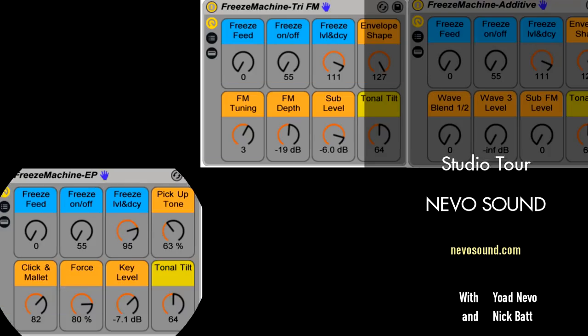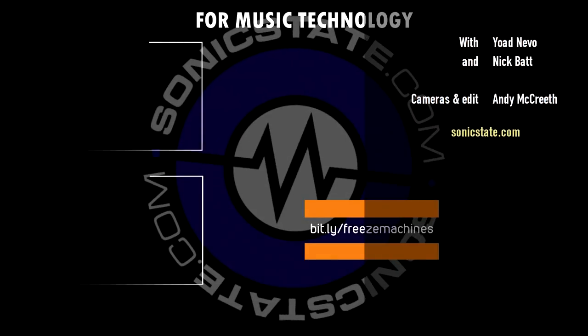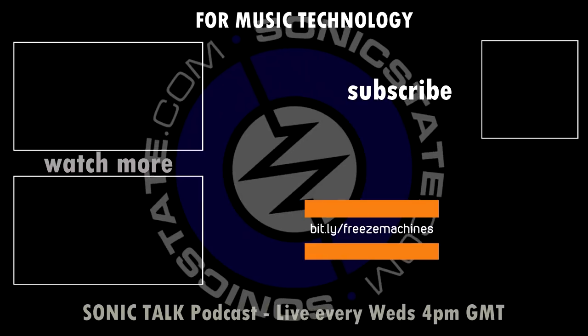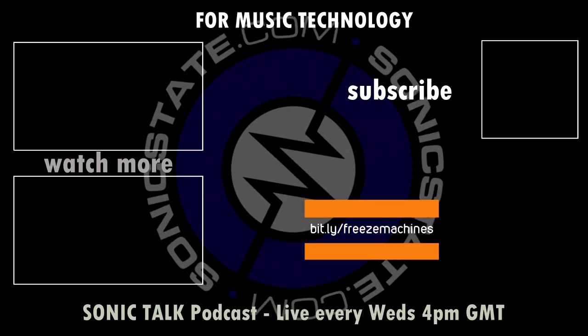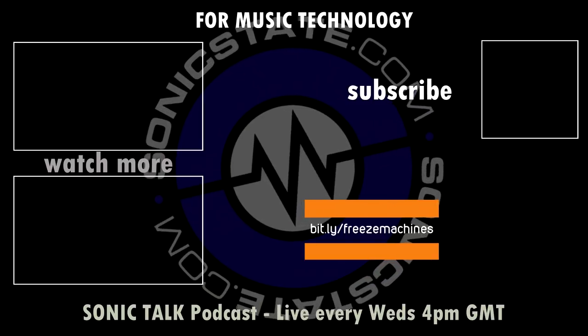Yoad has shown us around the studio. We're going to do another piece on how Logic integrates with all of these synthesizers, but that will be in another part. So at this point we should say thanks to Yoad for having us — watch the second part. Yoad, thank you very much for joining us around the studio. We look forward to the other part of the video. See you next time.